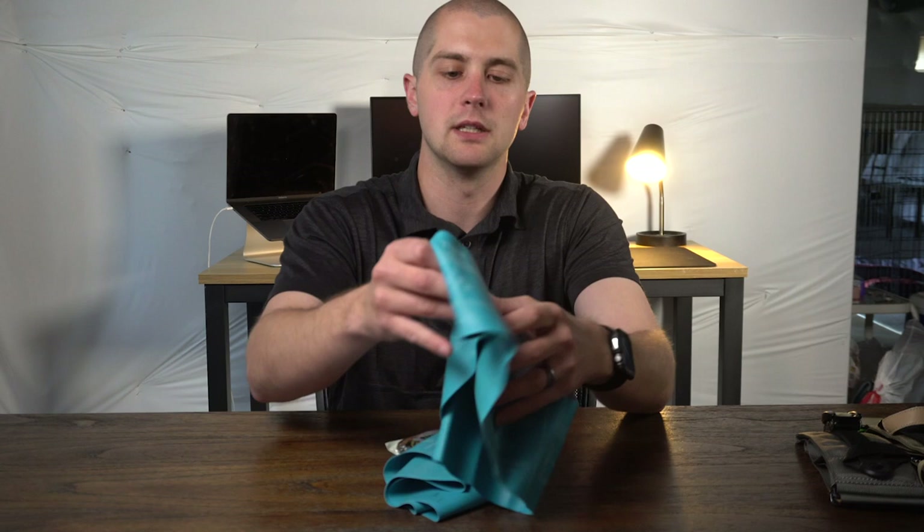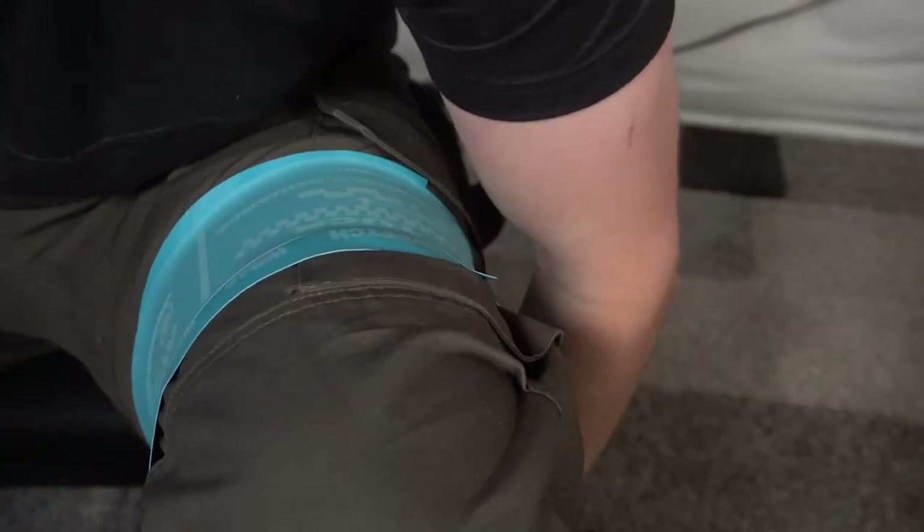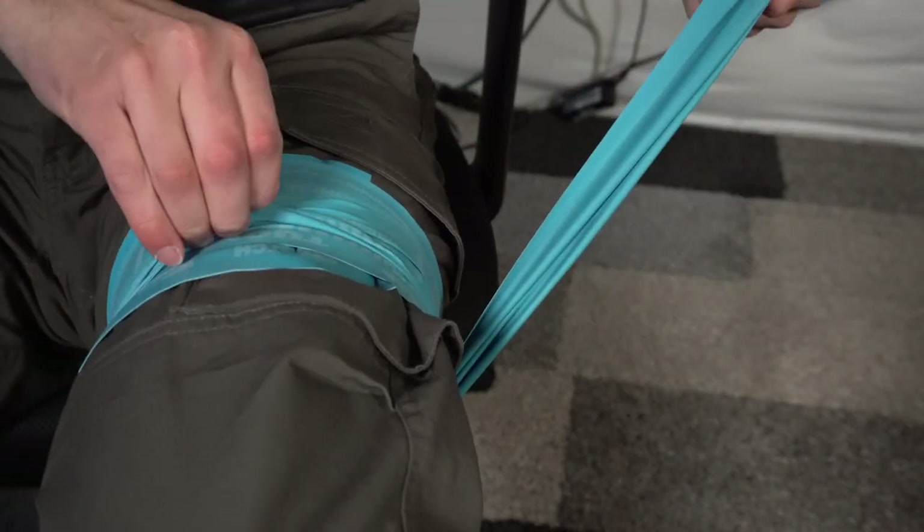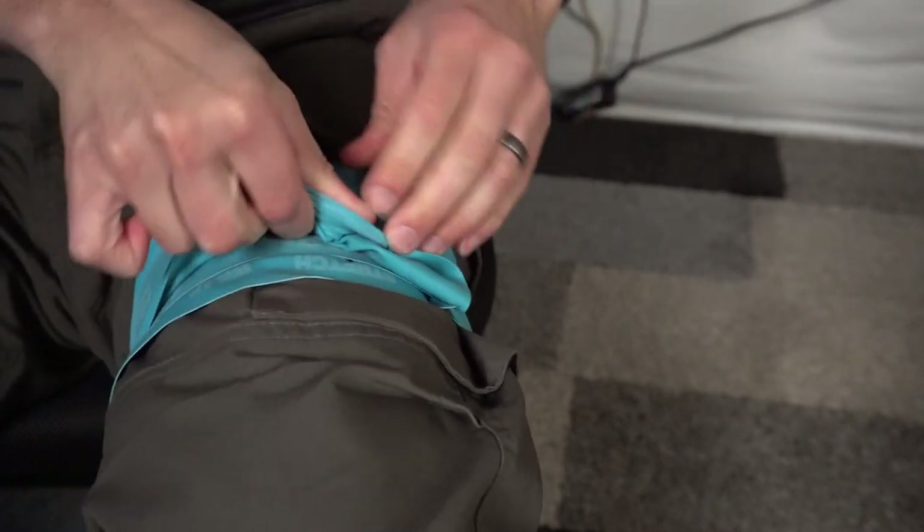Let's talk about a couple of tourniquets that are not recommended. I have one that I will still carry even though it's not recommended, and then two that I will probably throw in the trash. The one you've seen me talk about on this channel is the SWAT-T — the Stretch Wrap and Tuck tourniquet. This is an elastic tourniquet that basically goes around the arm, you stretch it out every loop, and it will occlude blood flow. It's not recommended by TCCC for a couple reasons: it's really hard for self-application especially if it's bloody, and it's going to take a little bit longer than all the other options — every second of delay is a second your patient isn't doing as well.